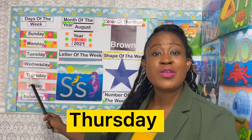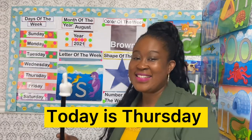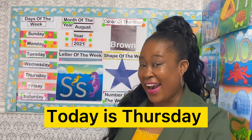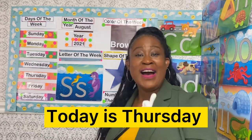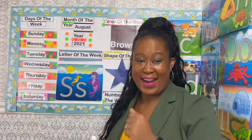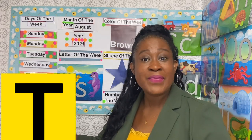What day is today? If yesterday was Wednesday, today will be Thursday. Today is Thursday, all day long! We're singing: today is Thursday, and Thursday starts with the letter T, and T makes the sound T.